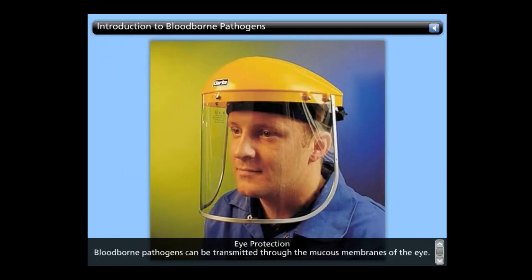Eye protection: Bloodborne pathogens can be transmitted through the mucous membranes of the eye. Consequently, you should use eye protection whenever there is a risk of splashing or vaporization of contaminated fluids, such as while cleaning up spills or during certain laboratory procedures.